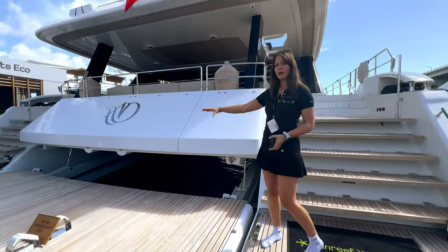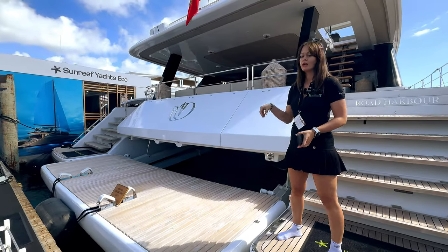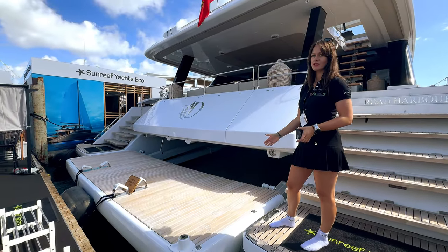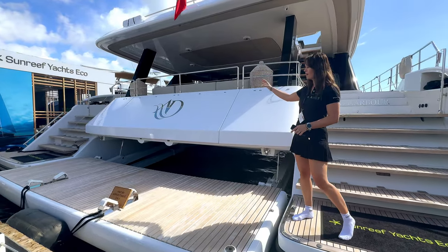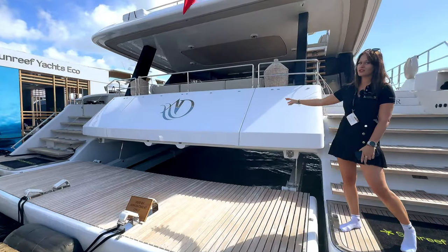Starting from the back we have a hydraulic platform that goes up and down to the water, making it very easy to launch a dinghy. And on the other side we have a garage that goes up with plenty of space for your water toys and fun.